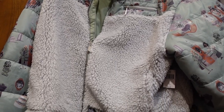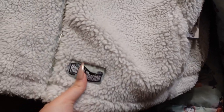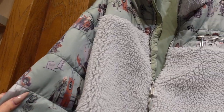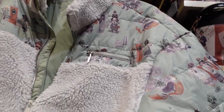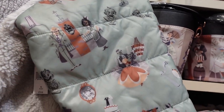Look at how unique this is — it's a puffer jacket with Sherpa on the bottom part and it has a Haunted Mansion patch. It's filled with down — I'm assuming synthetic down — and it's not too thick and heavy. There's also Sherpa on the collar with a zipper. It's $80 and I think the artwork is really cool.